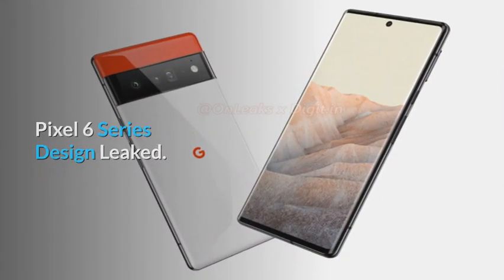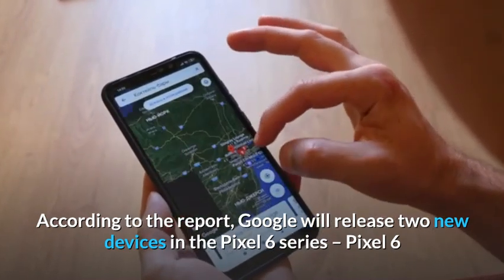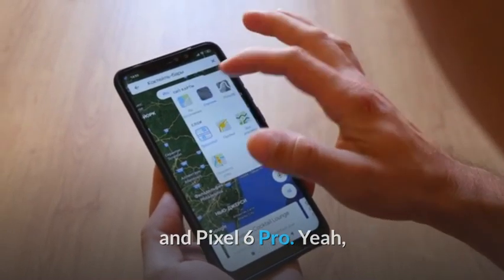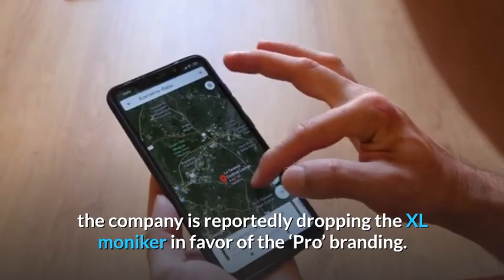Pixel 6 series design leaked. According to the report, Google will release two new devices in the Pixel 6 series: Pixel 6 and Pixel 6 Pro. The company is reportedly dropping the XL moniker in favor of the Pro branding.